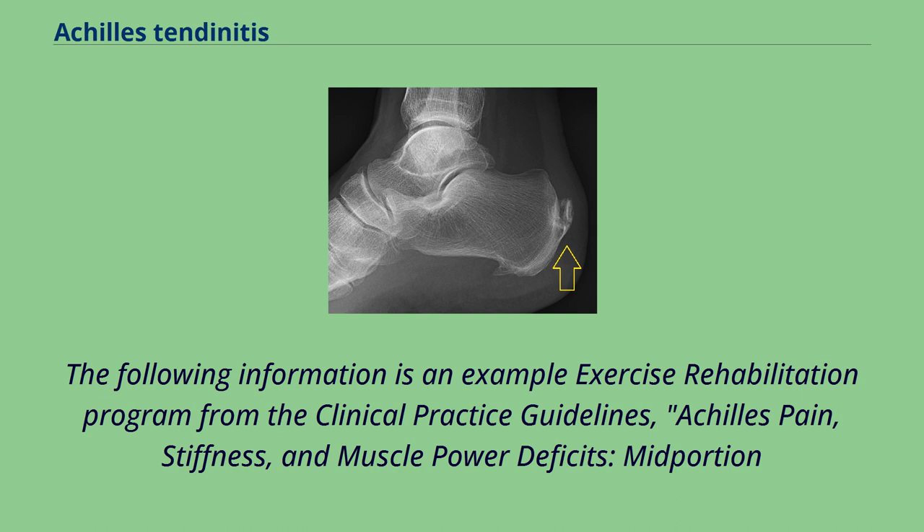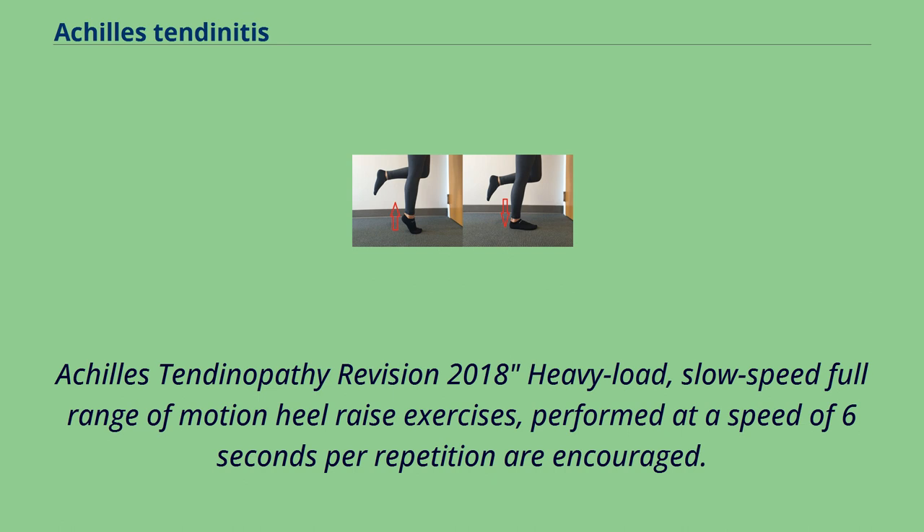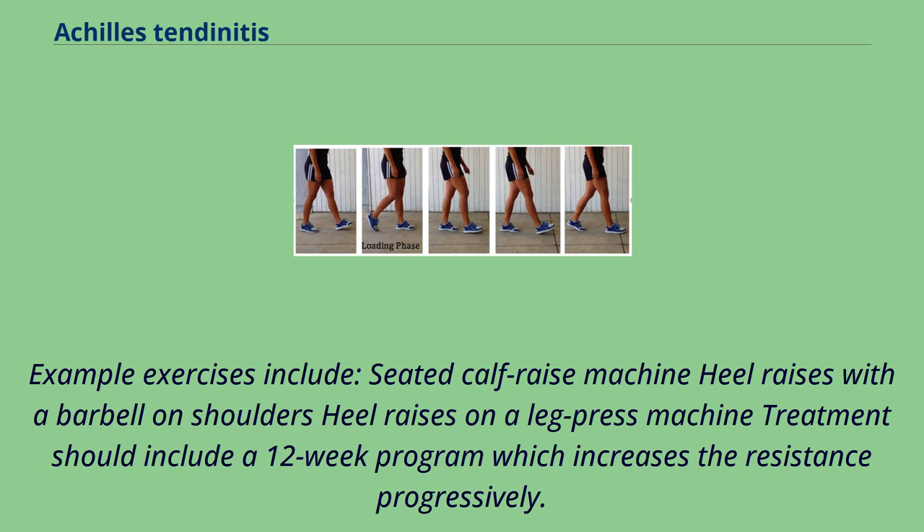The following information is an example exercise rehabilitation program from the clinical practice guidelines: Achilles pain, stiffness, and muscle power deficits, mid-portion Achilles tendinopathy revision 2018. It emphasizes heavy load, slow speed, full range of motion heel raise exercises performed at a speed of 6 seconds per repetition. Example exercises include seated calf raise machine, heel raises with a barbell on shoulders, and heel raises on a leg press machine. Treatment should include a 12-week program which increases the resistance progressively.